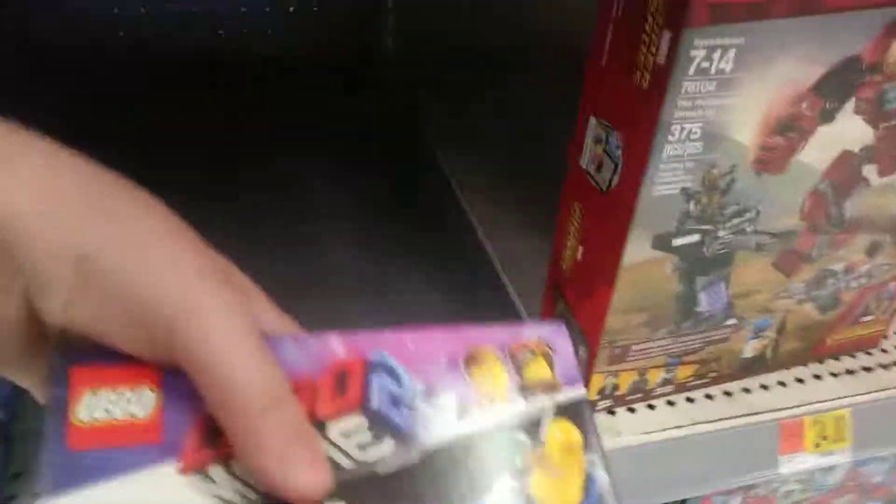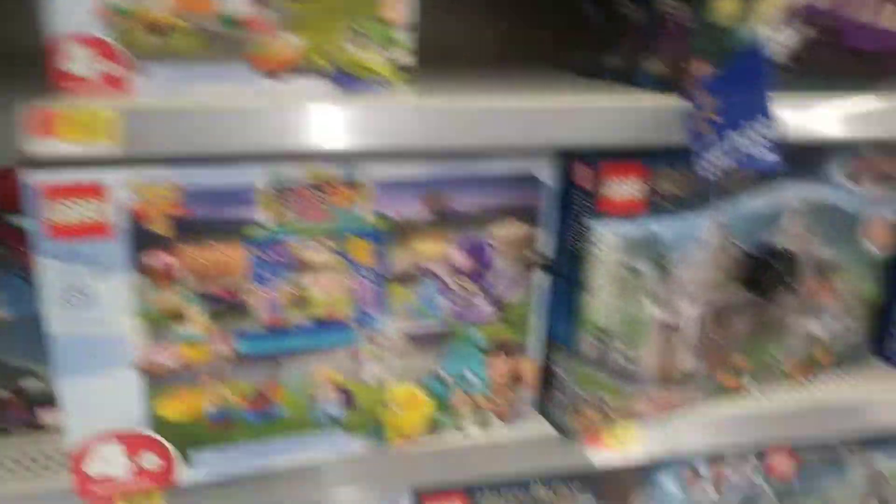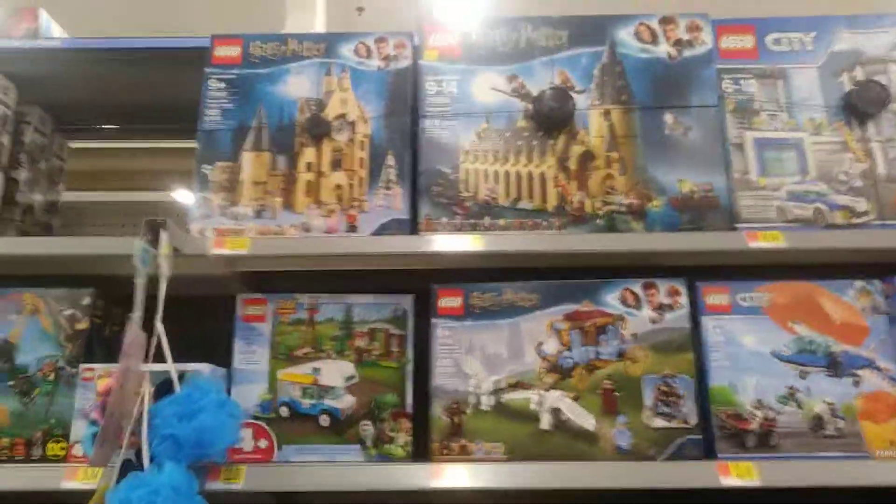I'm actually going to be doing a review on this one soon. Found it on Clearance for six bucks. Carnival Thrill Coaster, pretty cool. All the Harry Potter sets — I'm reviewing that one soon, hopefully.